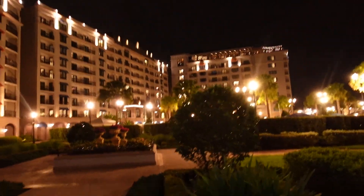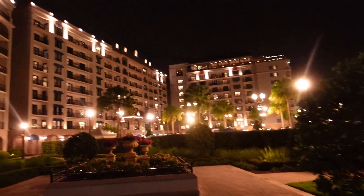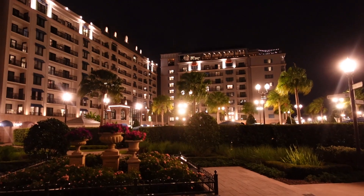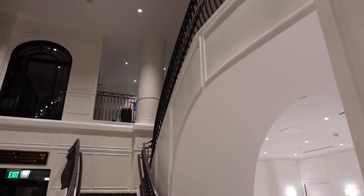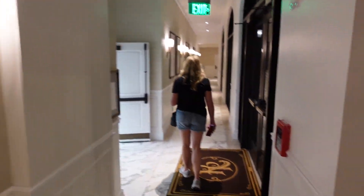The Riviera. This is definitely one of your high-end, nice resorts here. The Riviera — very grand. Nice place.